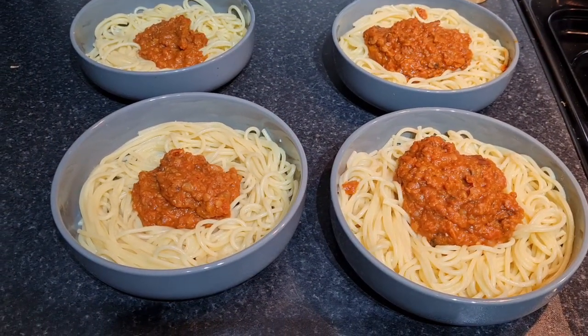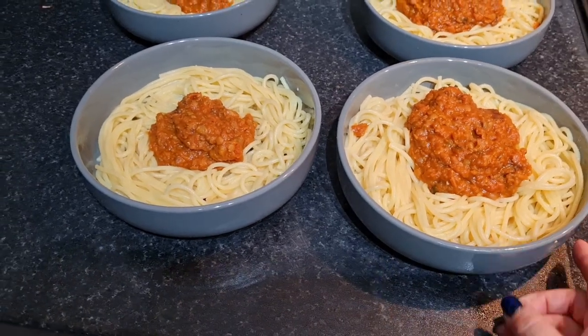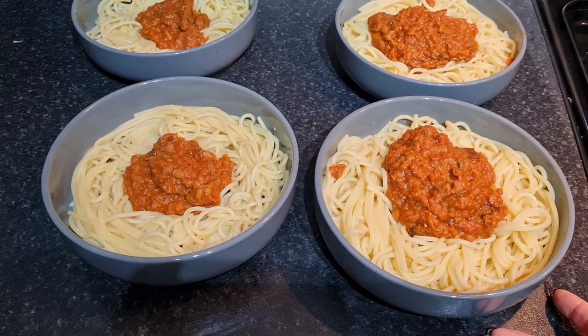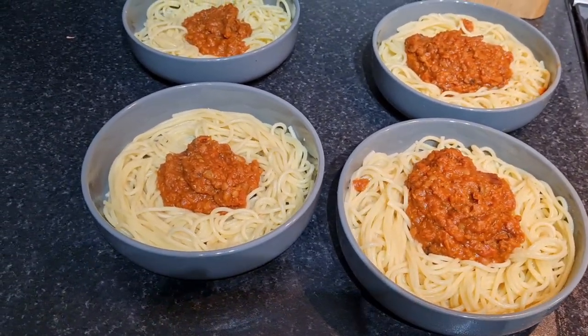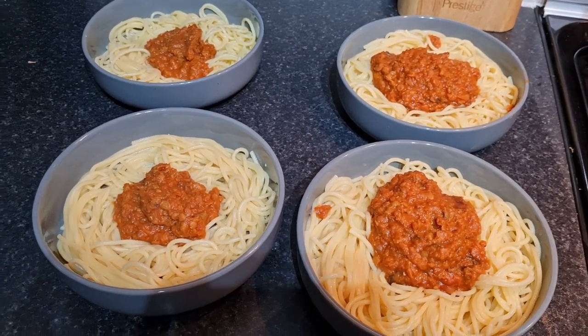This evening for tea we are having something like spaghetti bolognese. I was busy this afternoon — I went out this morning to buy a Christmas tree but the place didn't start till Monday, so I need to go back again. I was out and about all morning, then washing and cleaning the car this afternoon, so I've been busy with the children too.